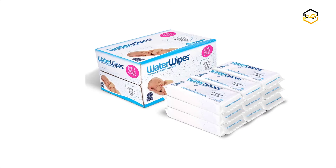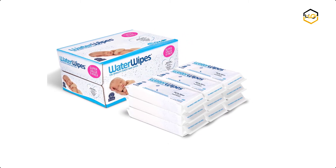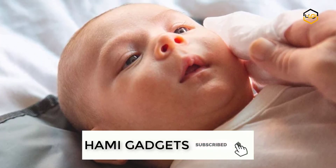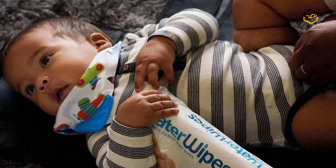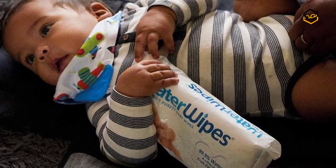At number 5 we have Water Wipes Baby Wipes. These Water Wipes sensitive baby wipes are the world's purest baby wipes — 99.9% water and a drop of fruit extract. They are suitable for newborns, effective yet ultra mild, pure and gentle. These water wipes are a suitable alternative to cotton wool and water, and ideal for cleaning a baby's delicate skin.